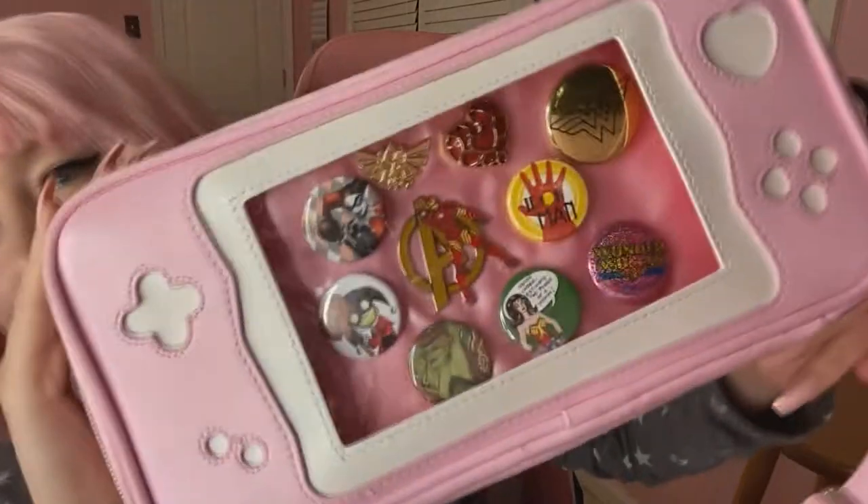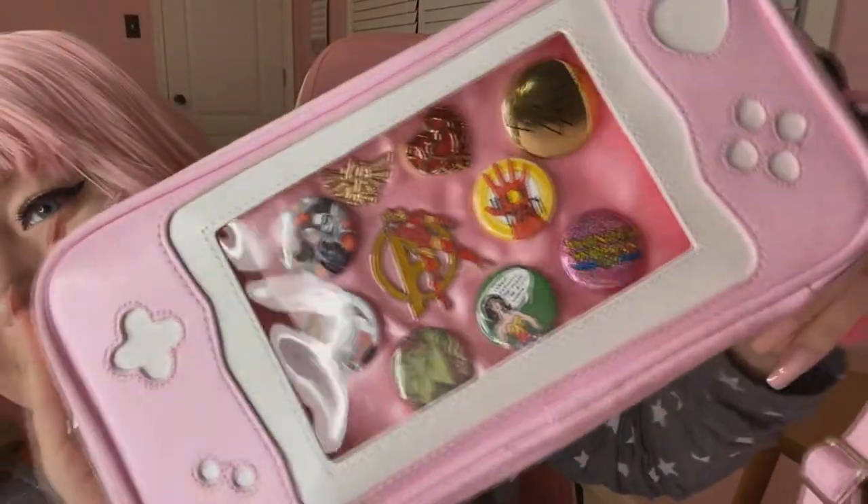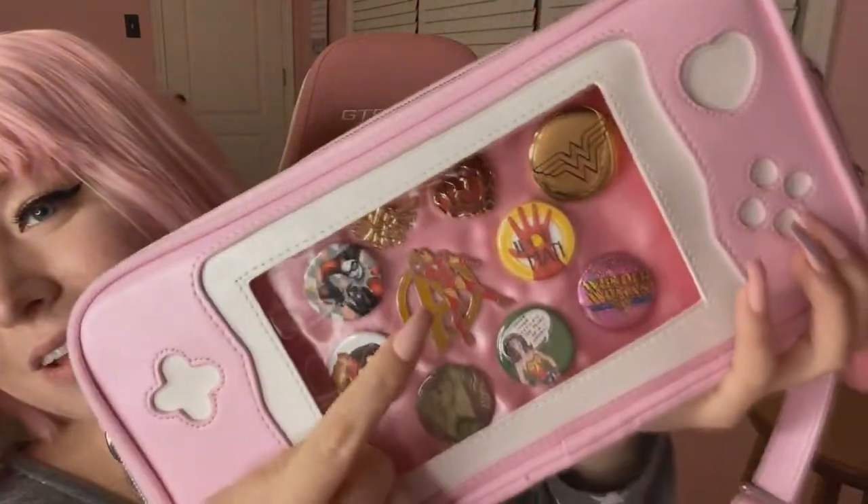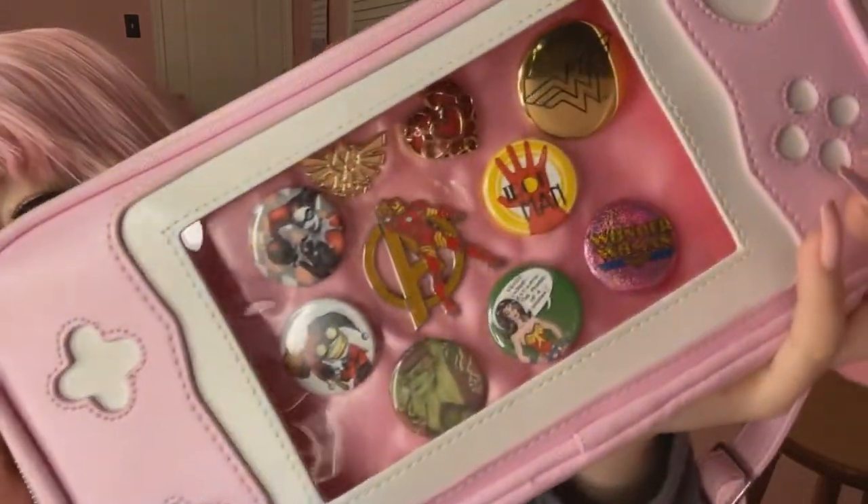I put a lot of pins in here. I have some Marvel and DC pins, and my favorite Iron Man pin — oh, I love that one. And I love the fact that with Eda bags you can customize it, but there's no risk of your pins just flying off and being lost forever.